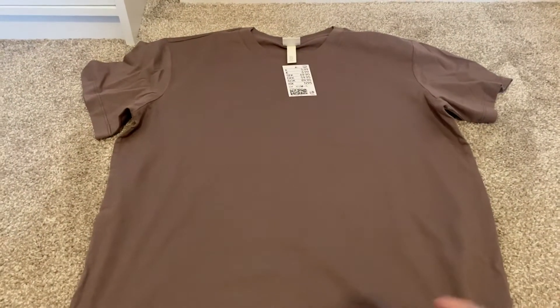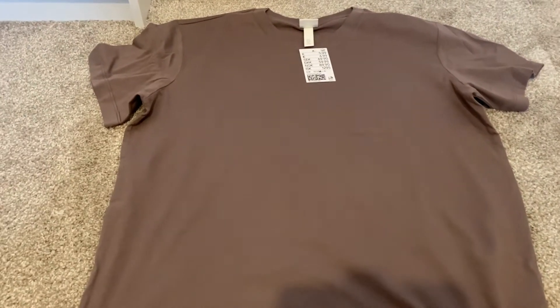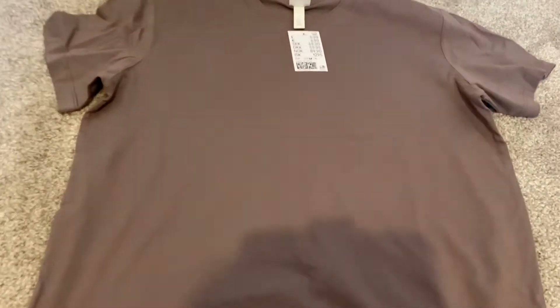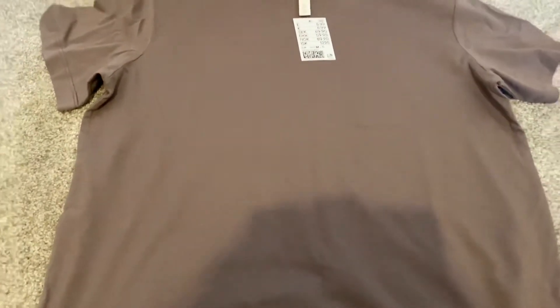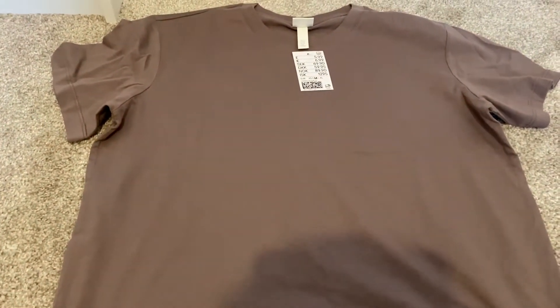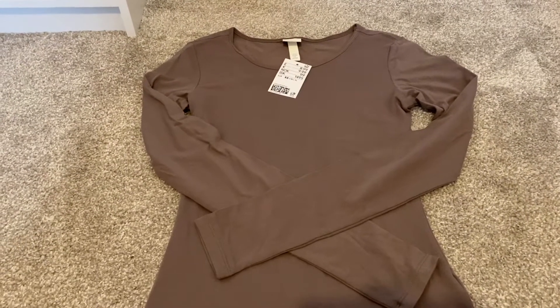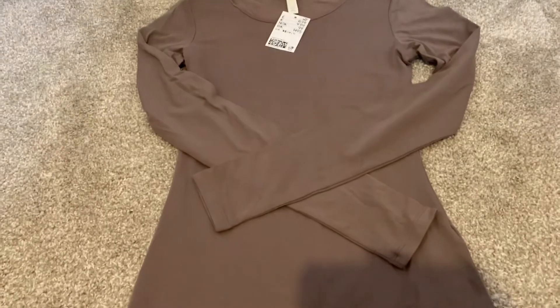Next up I got this light brown, chocolatey brown basic t-shirt — this one doesn't have anything printed on it. It's from the H&M Basics range, and again I sized up a couple of sizes to have it oversized. This one was £5.99.